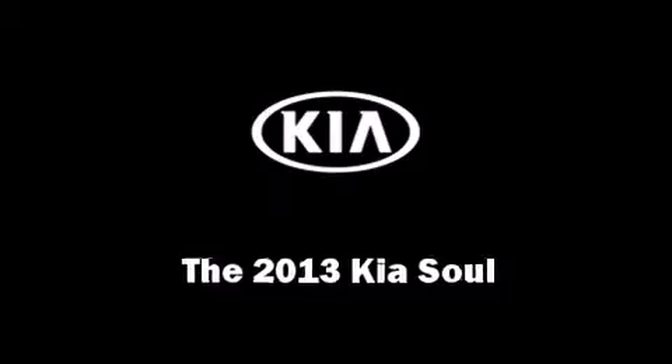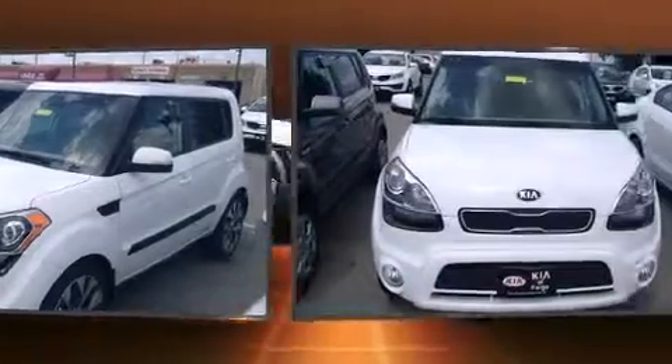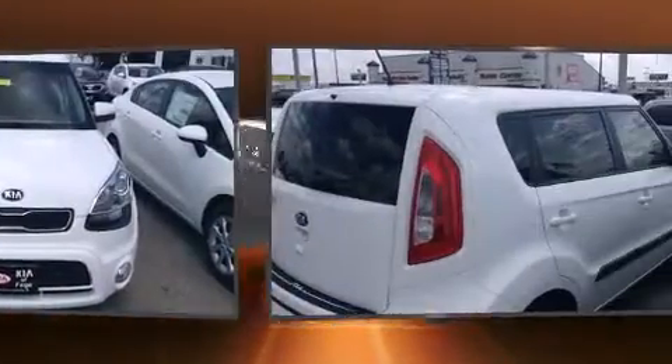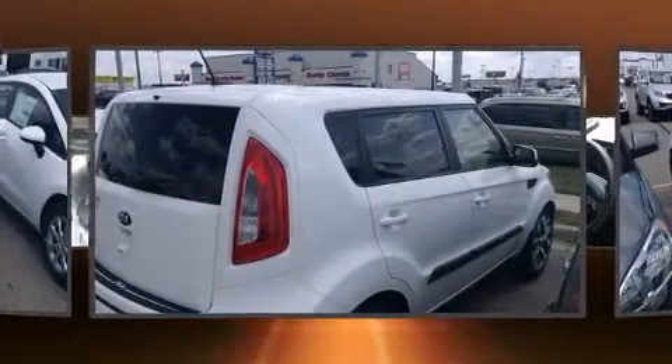The 2013 Kia Soul. This four-door, five-passenger hatchback offers the latest in technological innovation and style. It features an automatic transmission, front-wheel drive, and a two-liter four-cylinder engine.